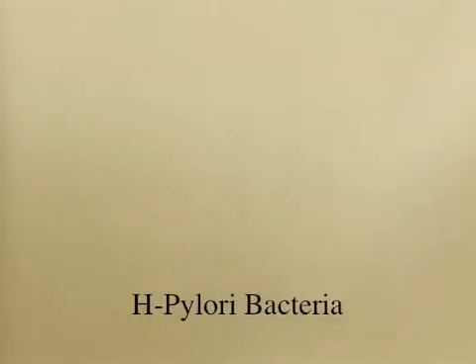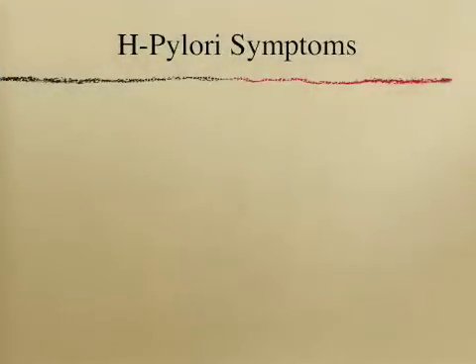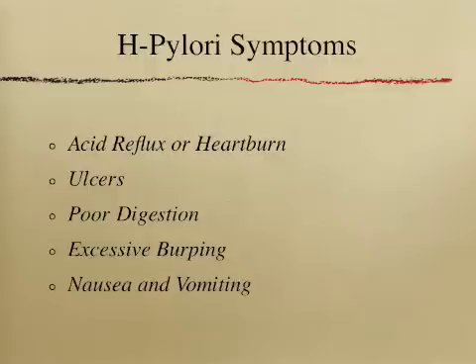After the anemia is addressed or treated, the next step is to rid the body of any hidden infections. The most common undetected infection is the H. pylori bacteria, which usually infects the duodenum of the small intestine. The most common symptoms are acid reflux or heartburn, ulcers, poor digestion, frequent burping, and sometimes nausea and vomiting shortly after eating. A 30-day protocol of specific herbs and nutrients will clear out this infection, and at the same time, these supplements will also help in repairing a leaky gut.